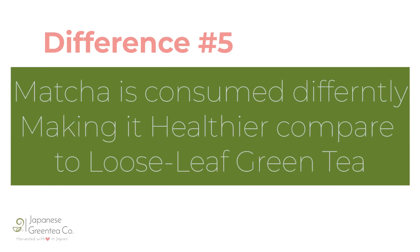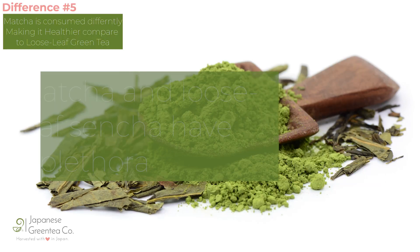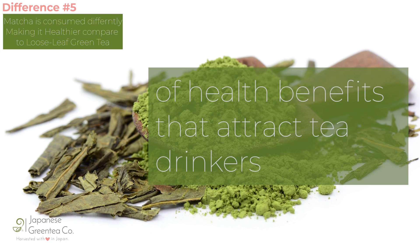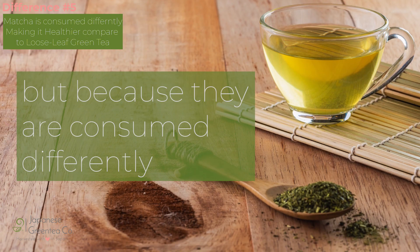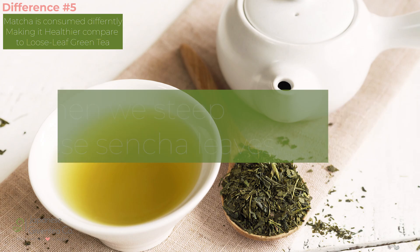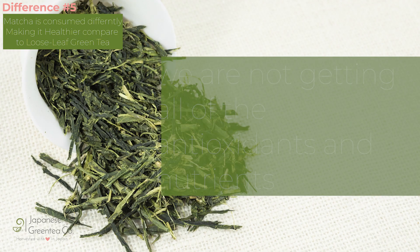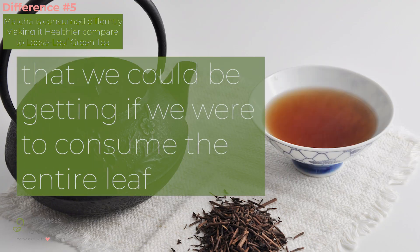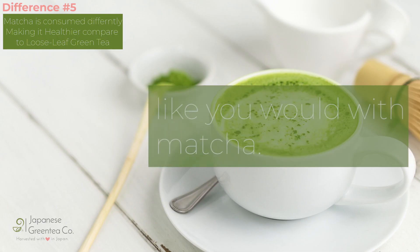Difference number five: matcha is consumed differently, making it healthier compared to loose leaf green tea. Matcha and loose leaf sencha have a plethora of health benefits that attract tea drinkers, but because they are consumed differently, one is inherently better for you than the other. When we steep loose sencha leaves, we are not getting all of the antioxidants and nutrients that we would be getting if we were to consume the entire leaf.